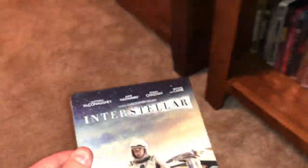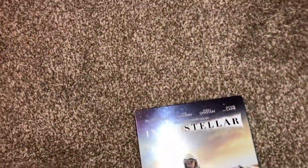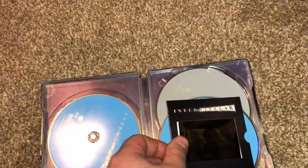Here's some sci-fi goodness called Interstellar starring Matthew McConaughey, who is one of my favorite actors. This was a Target exclusive and I think it came with a film cell from the movie — so that's pretty cool. It was a three disc set.